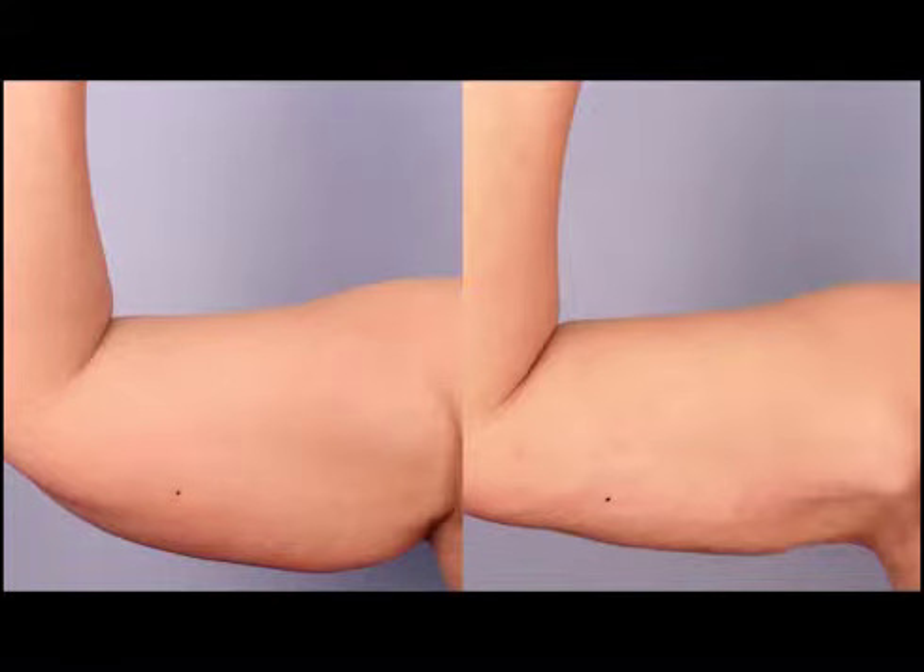Fat can sometimes return after removal. For arms, if you have a genetic predisposition to storing fat there and you try to lose weight, it comes off everywhere else but the arm. After the procedure, if you put on weight it will go elsewhere — double chin, back of the neck — never where you want it. So maintaining your surgical weight means your arm results will last forever.